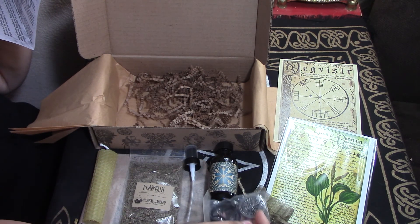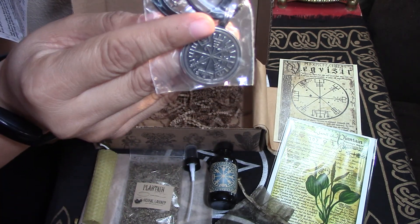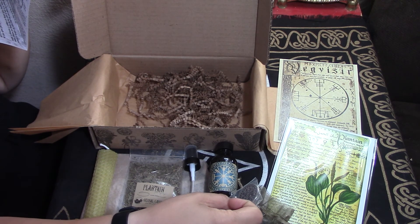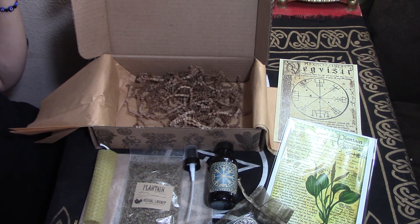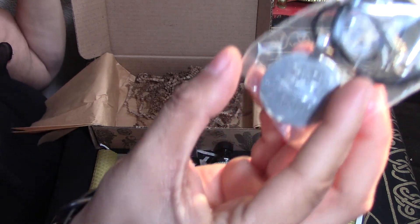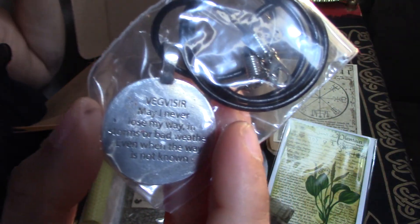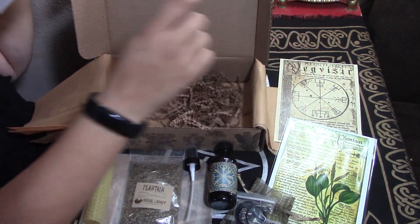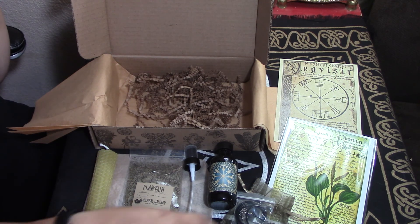The Vegvisir pendant with cord — if this sign is carried, one will never lose one's way in storms or bad weather, even when the way is not known. This pewter charm has been created as a necklace to wear during times of travel, both physically and spiritually. Allow this stave or sigil to act as a wayfinder on your path. Place your intentions within this charm, reciting the words on the back: 'May I never lose my way in storms or bad weather, even when the way is not known.'